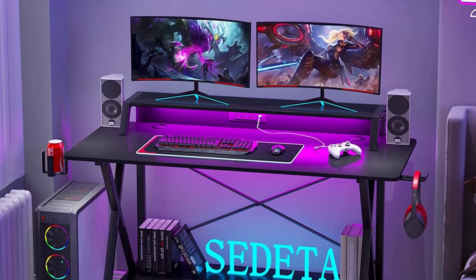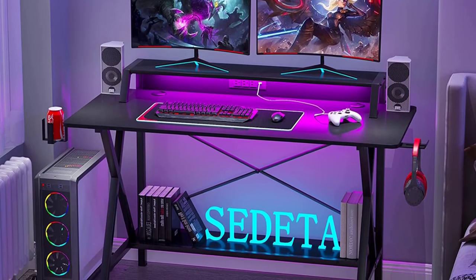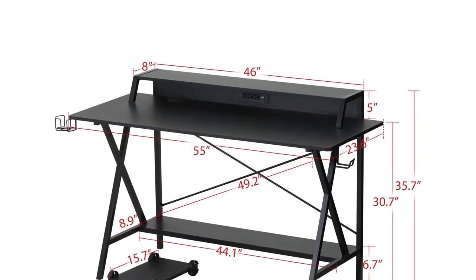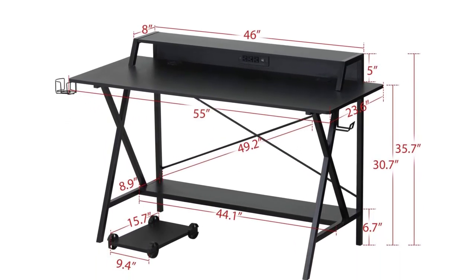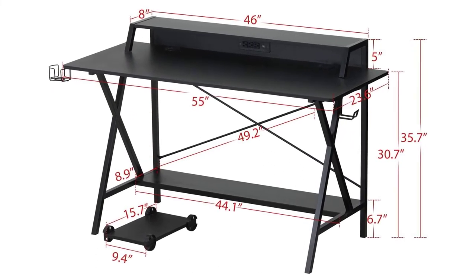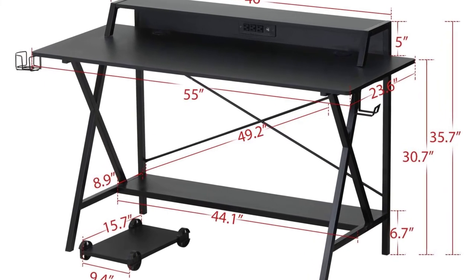It has an additional monitor shelf, extra bottom shelf, and spacious desktop. The desk is constructed of MDF with PVC surface and coated steel tube frame that is rust resistant to enhance durability. Cleaning this desk is easy because the surface is smooth and stain-free. All the assembly hardware is included in the package to make your work easy.